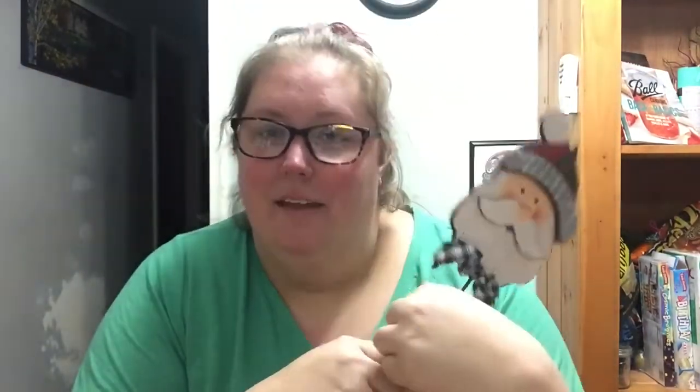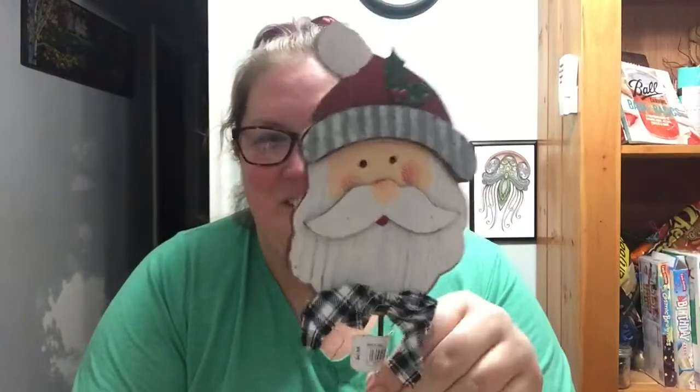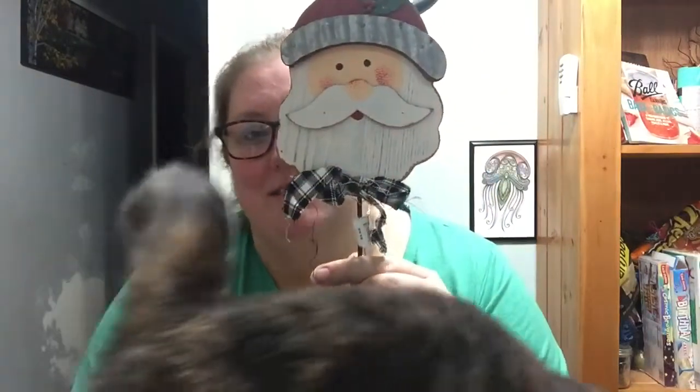Next is this little snowman — actually, this is Santa Claus. How cute is he? He is very old-fashioned. He has this stylish little ribbon. I don't know if I'll keep it or not, but we shall see.